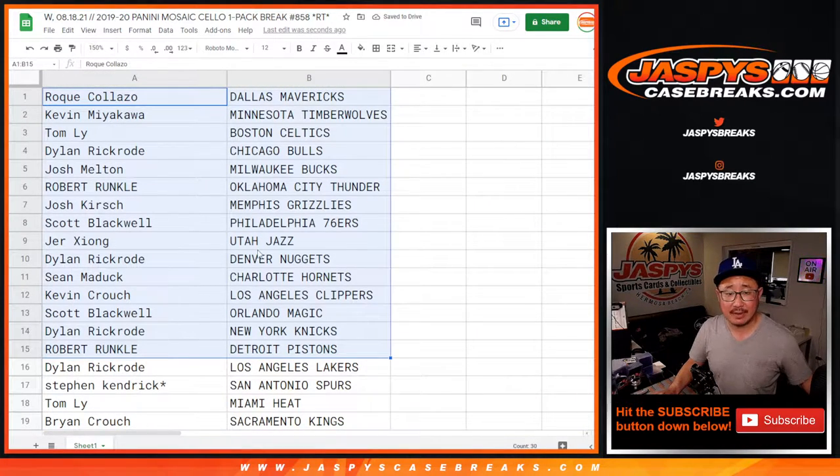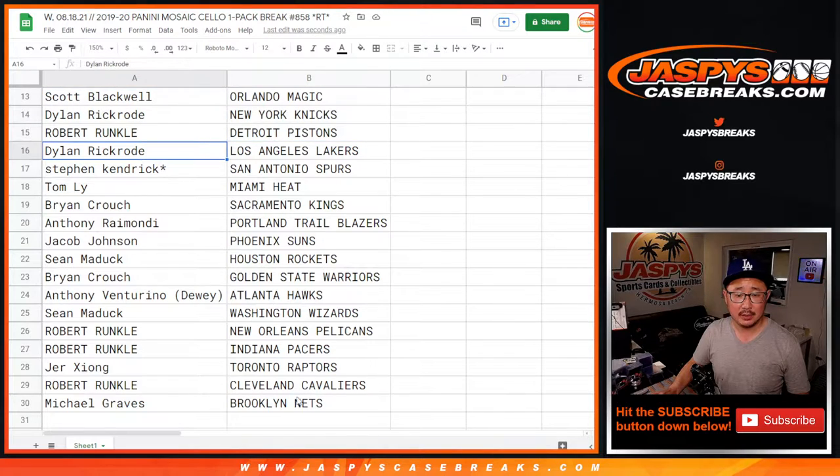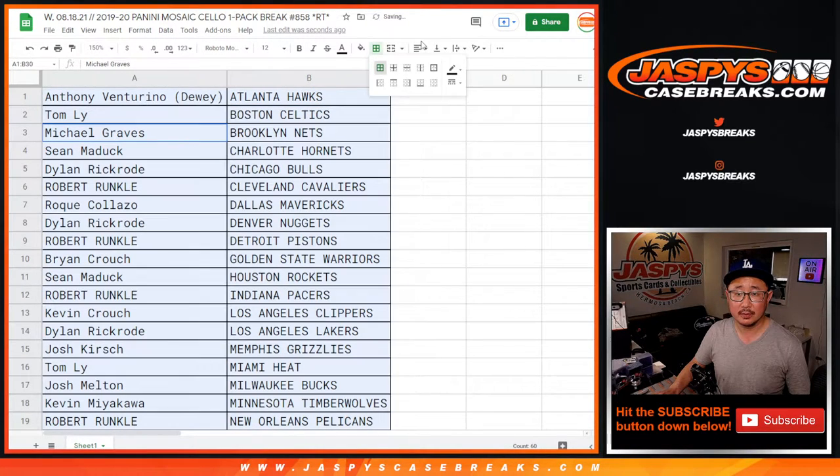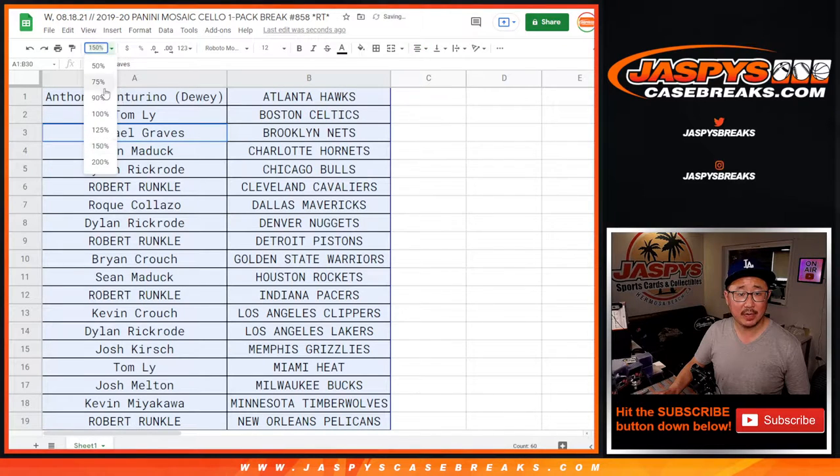All right, there's the first half of the list right there. No trade windows in these little filler breaks. There's the second half right there. Let's just sort by column B and print this out, rip this up.